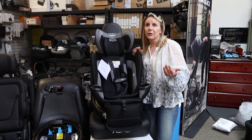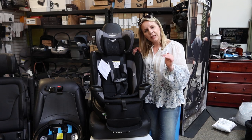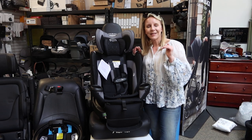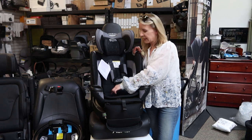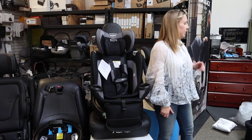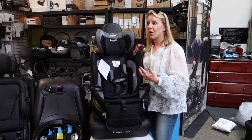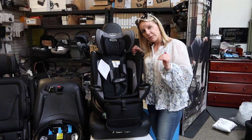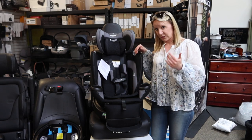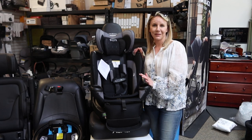A typical premier car seat will generally have 17 inches of seated torso height, meaning the height from the butt to the top of the shoulder is about 17 inches. When I measured this seat, I got 20 inches — so three more inches of seated torso height is a lot. If you have a child that hits a growth spurt, or your kid isn't in the 25th percentile for height and weight, this is an excellent seat.